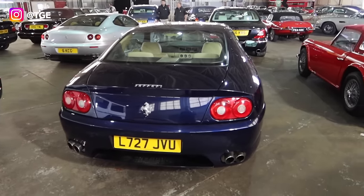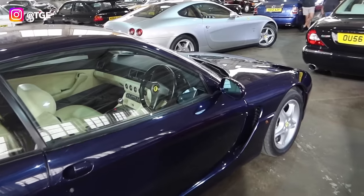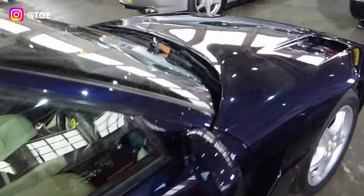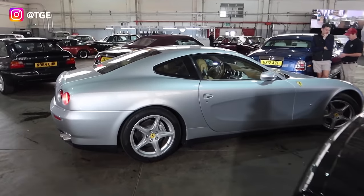Very nice 456 here in what looks like TDF Blue — though it might not be. Very cool four-seater, naturally aspirated V12, and it is a manual with a crema interior. 456 manuals don't come up very often. That is lot number 154.